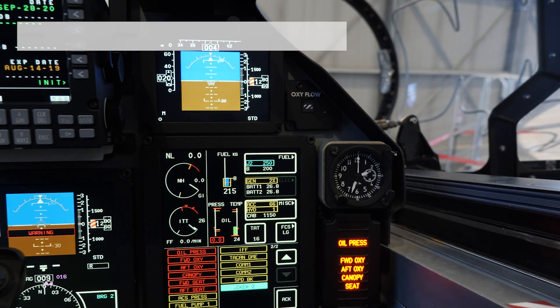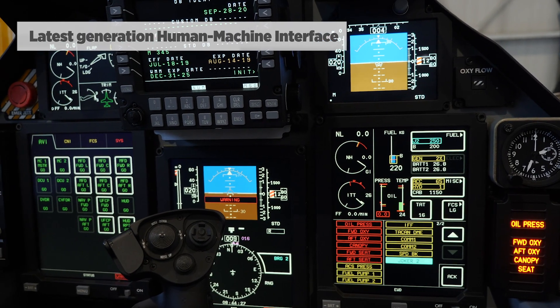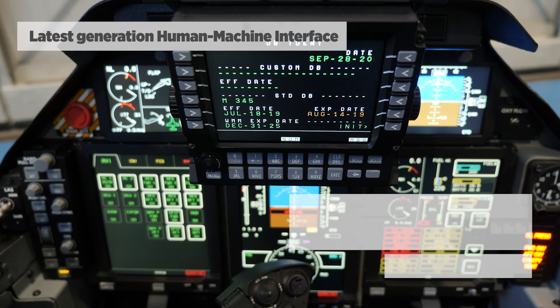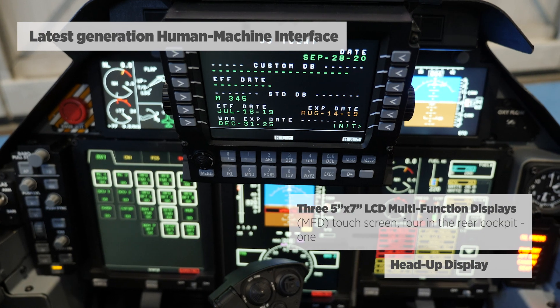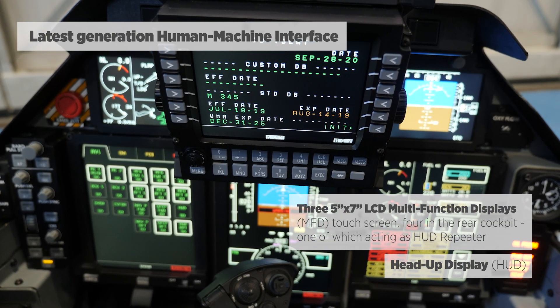In the cockpit we have integrated the latest generation human-machine interface concepts. The cockpit includes three LCD multi-function displays which are also touch screen, and a head-up display.